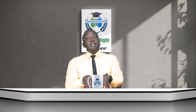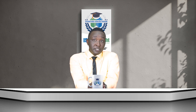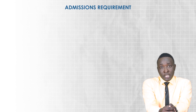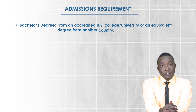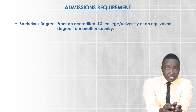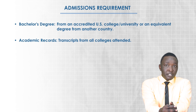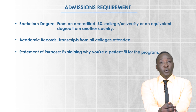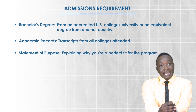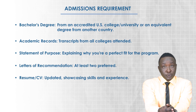Before we get too excited, let's talk about the requirements to get into this program through ISP. Here at the International Scholars Program we have a robust career advisory team and school admissions department to make sure you are fully equipped for the application. To be considered for admission, you will need: a bachelor's degree from an accredited college or university in the US or equivalent; academic transcripts from every college you've attended; a statement of purpose; at least two letters of recommendation; and an updated resume or CV.